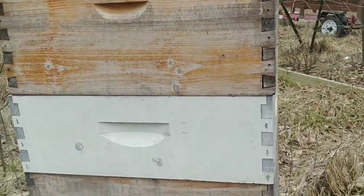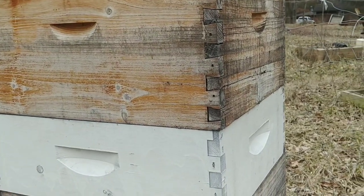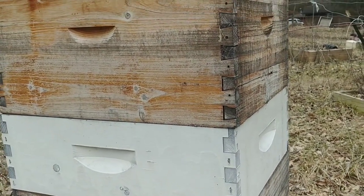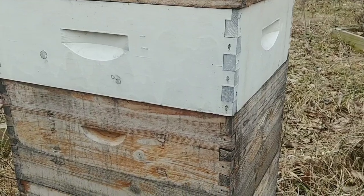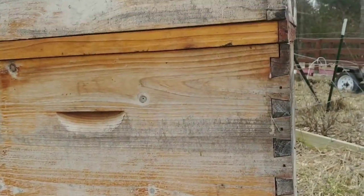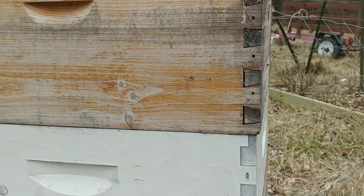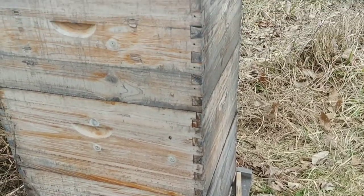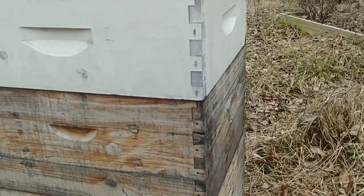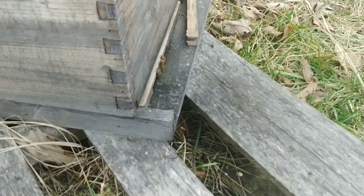I think they swarmed on me twice last year, but they brought in two deeps and a medium of honey. I had this weird feeling in the fall to not pull the honey off this hive. I don't know why I thought that way, but I followed my gut instinct and never pulled the honey. My thinking was: there'll be so much honey on this hive they'll make it through, and if I lose any other hives I can always make splits off of this one. It's a good queen, good genetics, and they've had low mite counts every year.